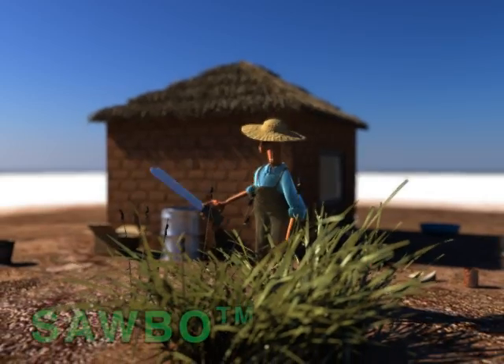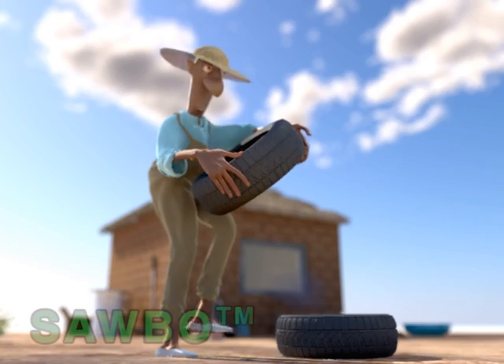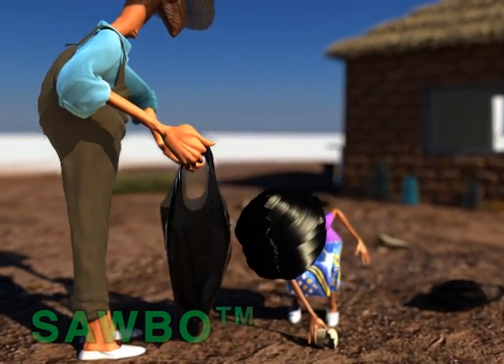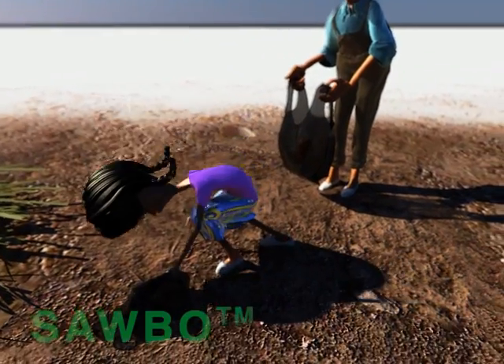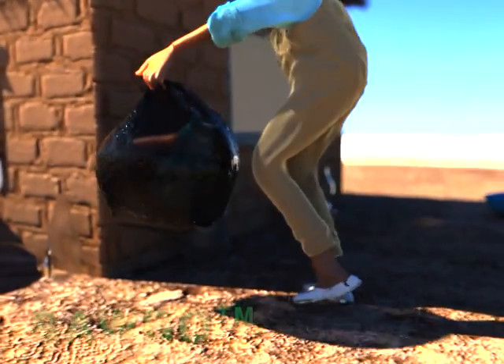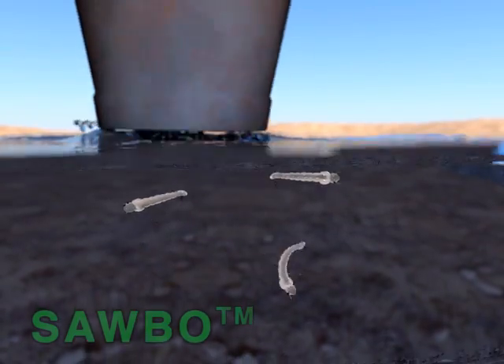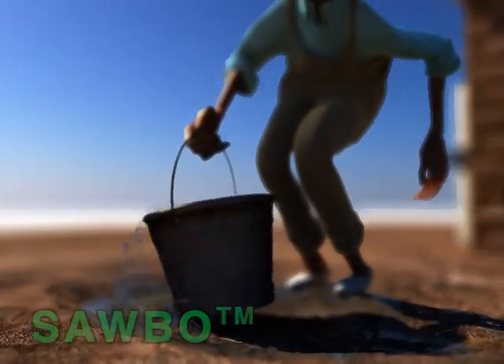Outside of your home, eradicate weeds and shrubs around the house and remove used car tires. Pick up trash by placing it in bags or in tightly closed containers to be picked up by the waste collection service. You should avoid stagnant water accumulated in containers or puddles because mosquitoes can breed there.